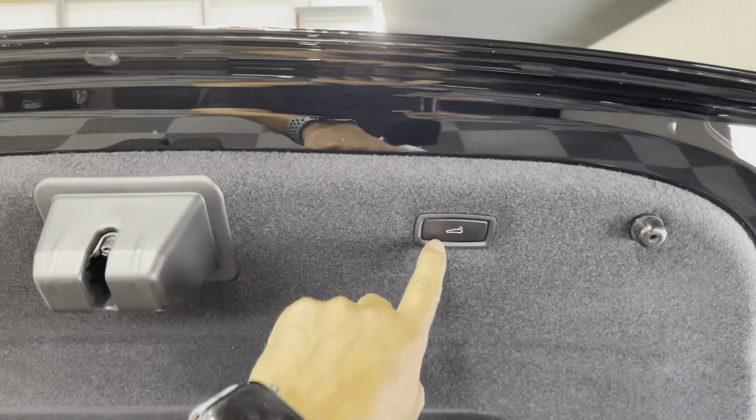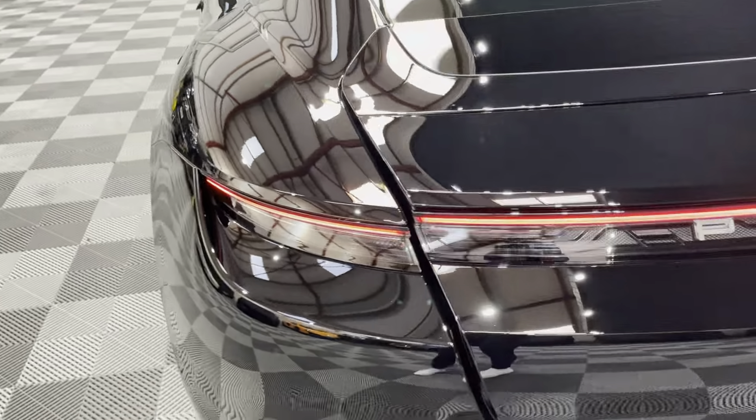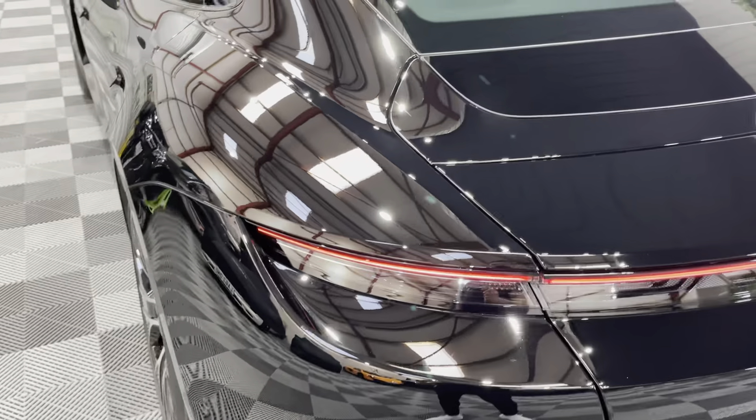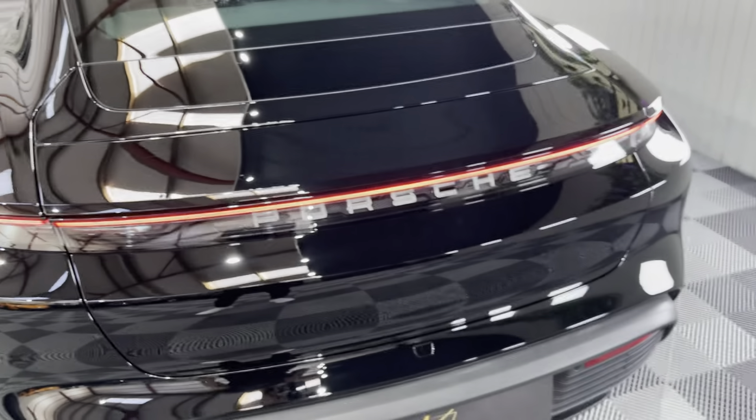Well worth having. You've got some additional storage here where you could store your cables. The boot is electric so you can just press that and it lowers itself. You've got tinted glass at the back of the lights, and then the brake light runs all the way across the back, which is a nice signature of the car.